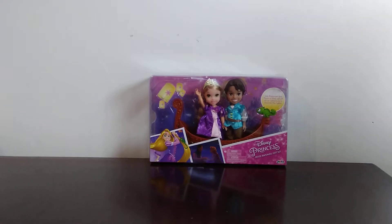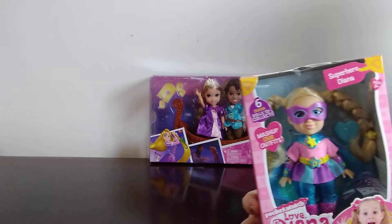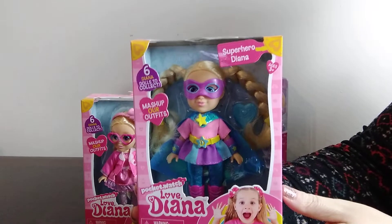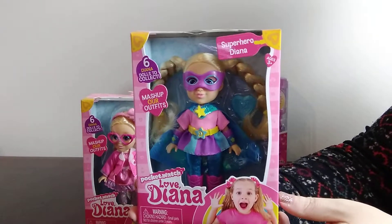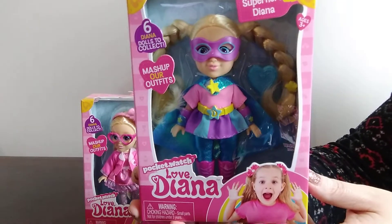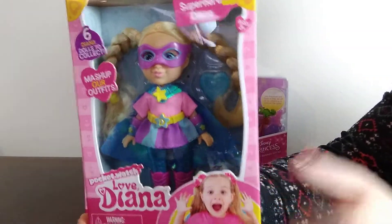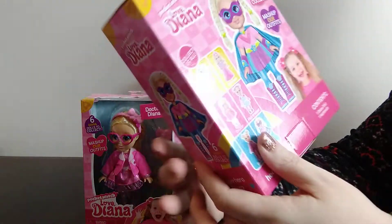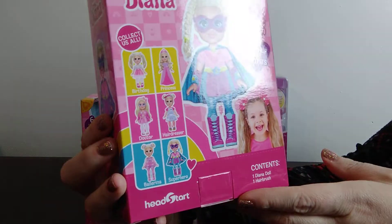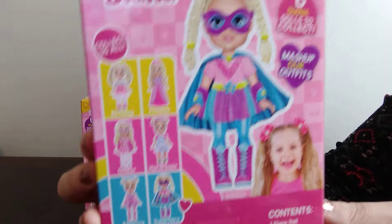Next, I had never seen these little dolls before. While I was on the same aisle as the Disney Princesses and Barbie doll aisle, an associate was there marking some things on clearance and she pointed out these dolls to me. They are called Love Diana dolls. There are different dolls — a hairdresser, a doctor, a princess, a ballerina, all different kinds.